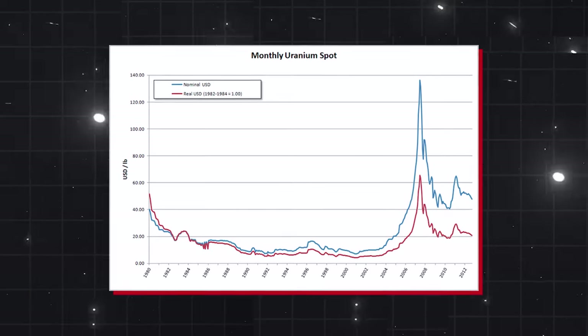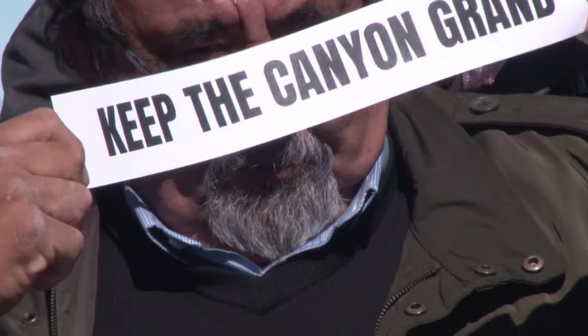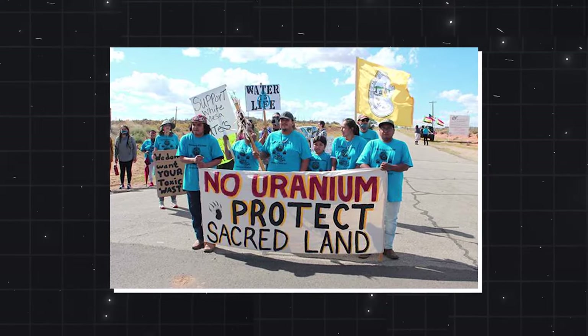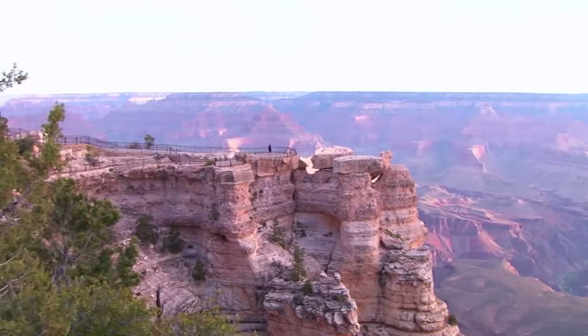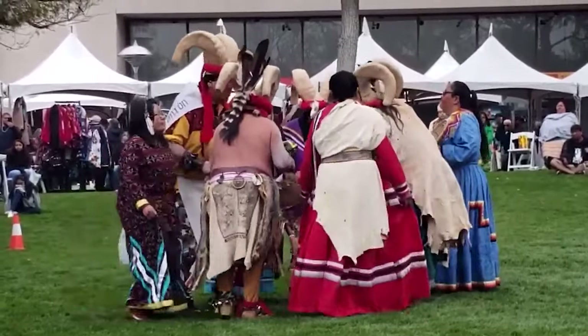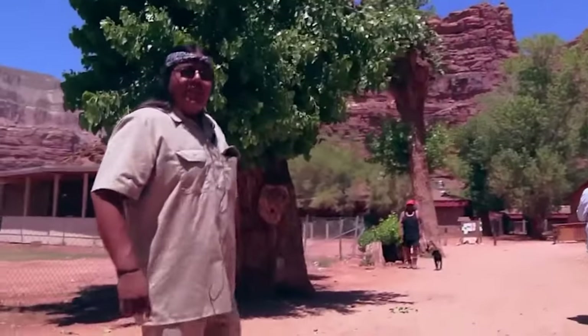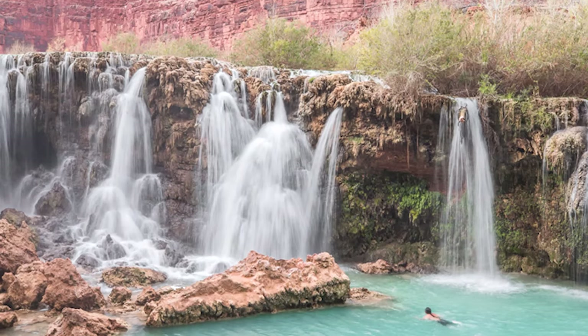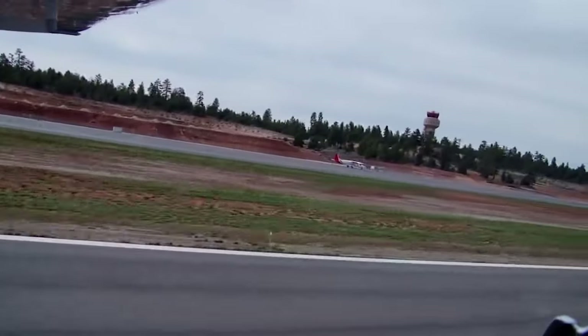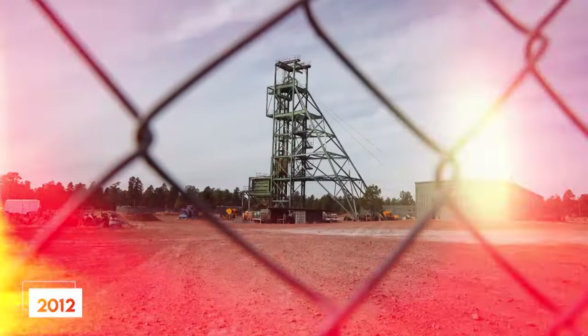Not everyone is thrilled by a uranium rush. In the mid-2000s, as uranium prices skyrocketed, a coalition of anglers, local governments, hunters, and Native communities emerged with a mission to shield the Grand Canyon from a wave of mining claims threatening its natural integrity. Together they achieved a milestone: a temporary mining ban in the canyon's vicinity. The spotlight also turns to the Havasupai tribe, who dwell deep within the canyon and rely on spring-fed creeks for sustenance, with fears of potential pollution from the Canyon Mine hanging heavy in the air.